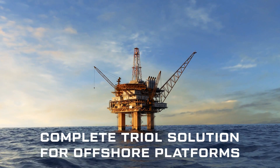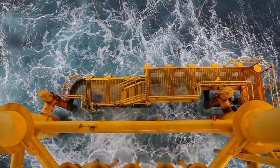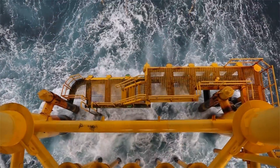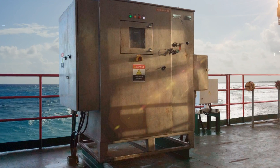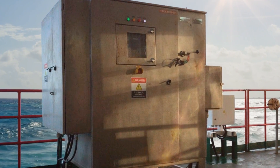Complete TRIOL solution for offshore platforms. Any equipment for offshore platforms has to meet high-quality standards, as well as demonstrate high efficiency and reliable operation. In addition, it has high performance, long service life, and small footprint.